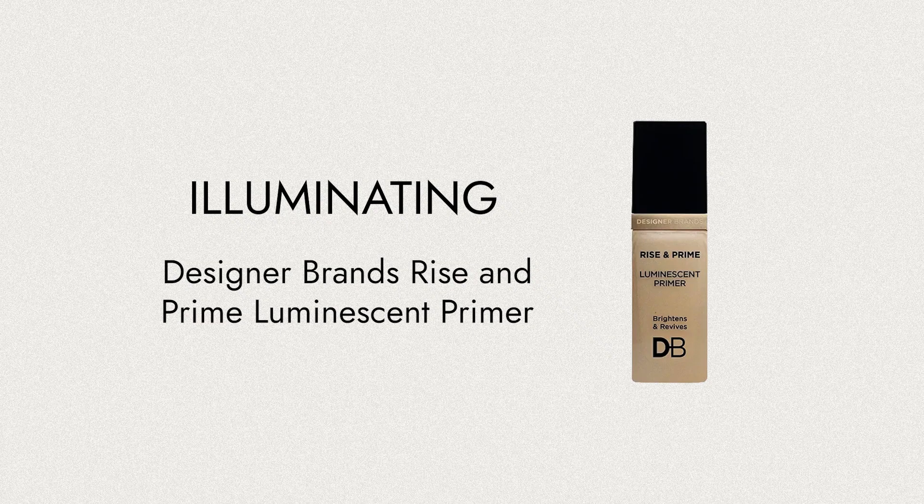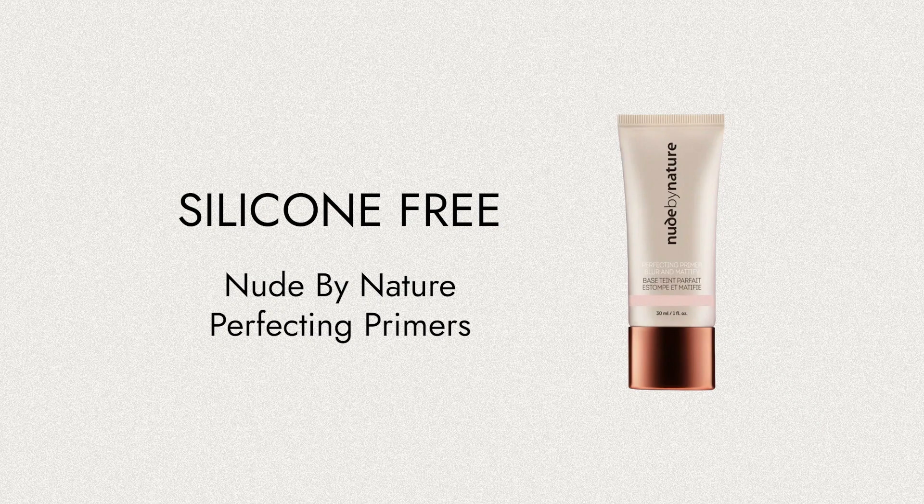For getting that luminosity into your skin, there's the DB Cosmetics Rise and Prime Luminescent Primer — a great budget option. For those of you that don't like a silicone-based primer, Nude by Nature do a whole menu of options. This one is blur and mattify, and this is the opposite — the hydrate and illuminate — for those of you with a drier skin type who really want that beautiful hydration and luminosity for your gorgeous mature skin.